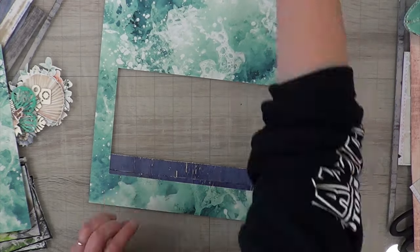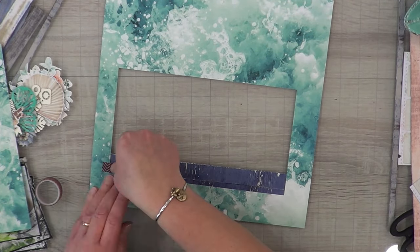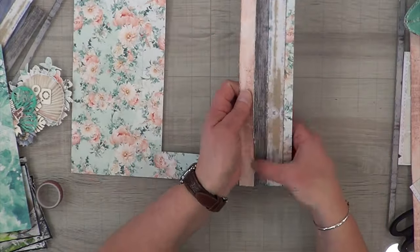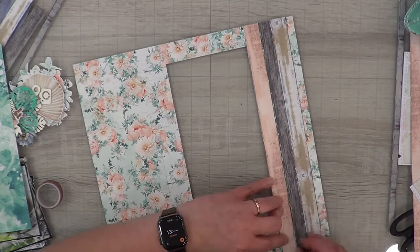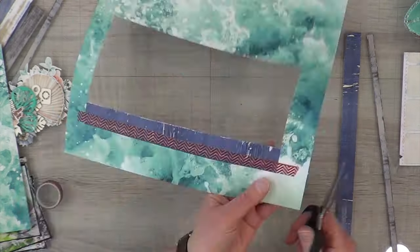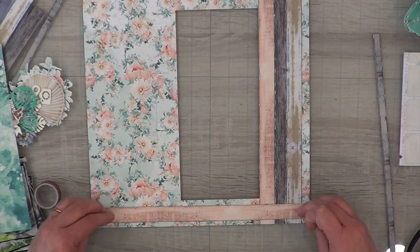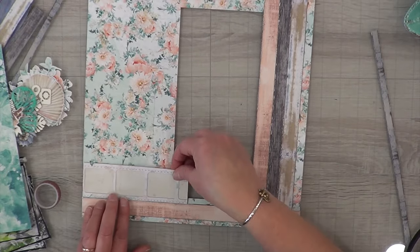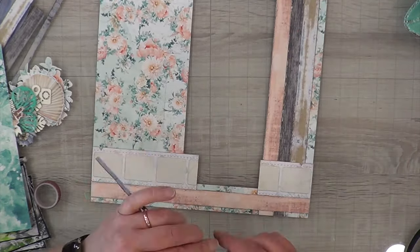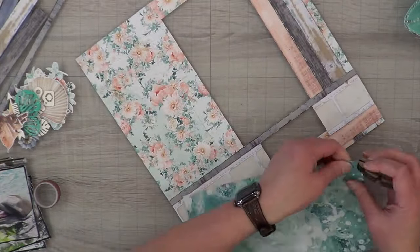She uses an overly large photo mat for her two photos and it looks like they're matted together — but looking closer, there's a gap between the two photos. I chose to individually mat my photos instead. I was going to put a panel behind the bottom and upper strips, and I thought I could do that with the wave paper. But I got so excited I just started gluing all of the things down. I love the colors and how the photos pop off the page.